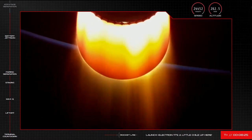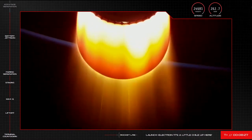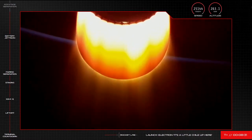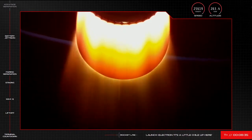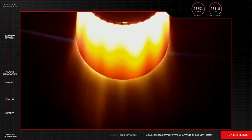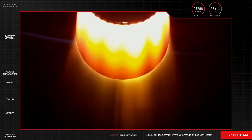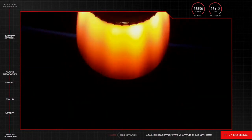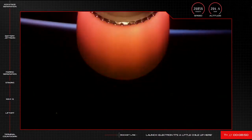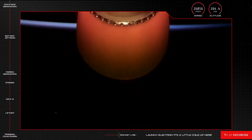Guidance is in terminal, 20 seconds remaining. Stage two shutdown. Stage three separation confirmed.